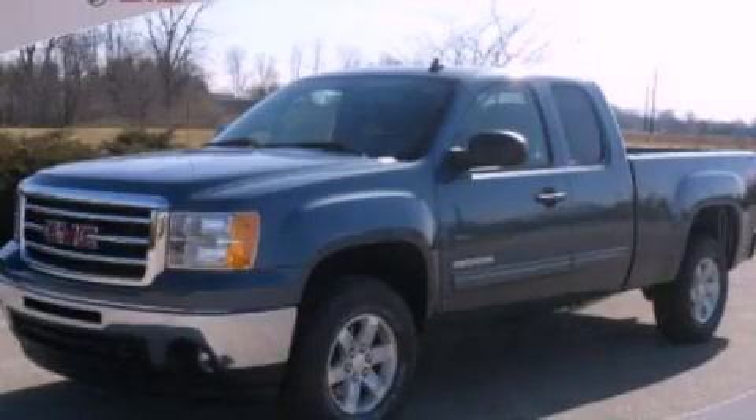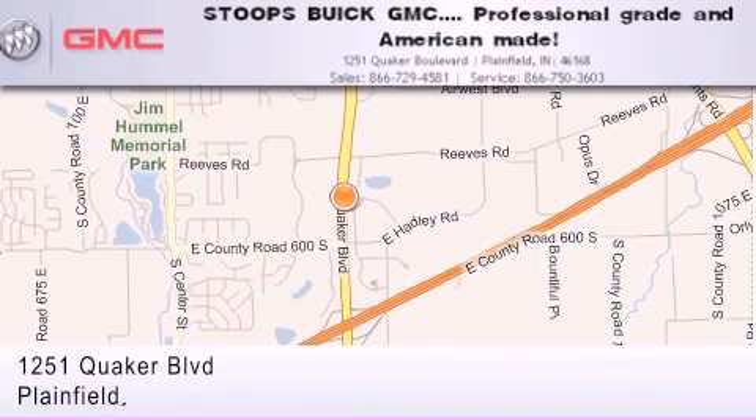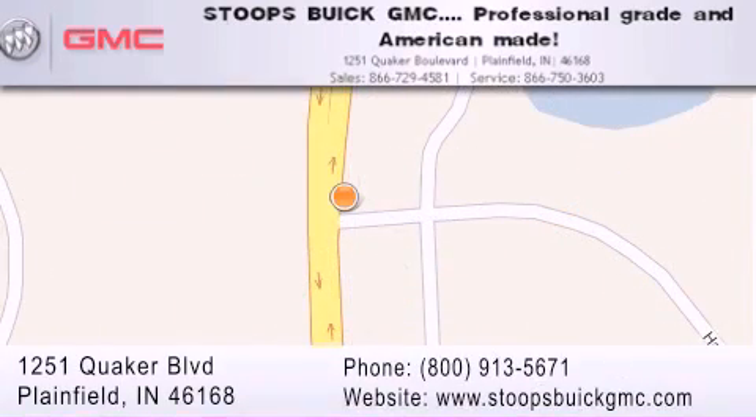We hope you found this video informative, please contact us today. Stoops Buick GMC is located at 1251 Quaker Boulevard in Plainfield. Our goal is to exceed all of your expectations to ensure that you'll return for future visits. Professional grade and American made.